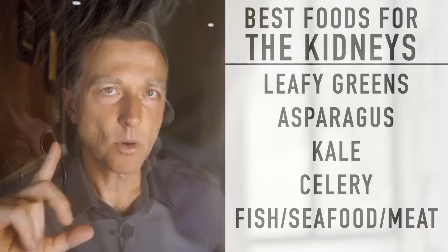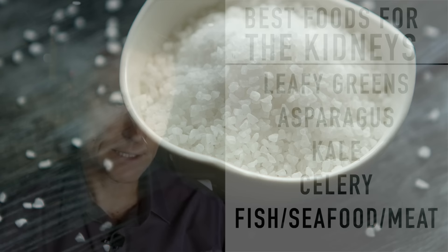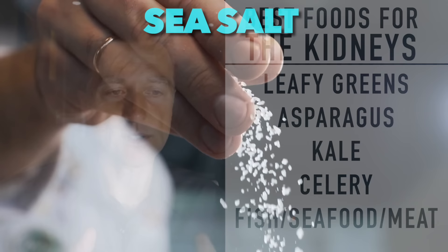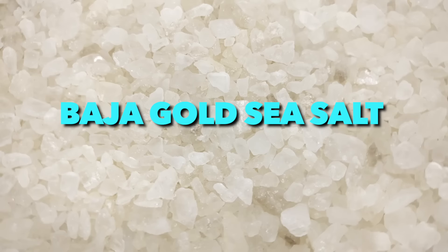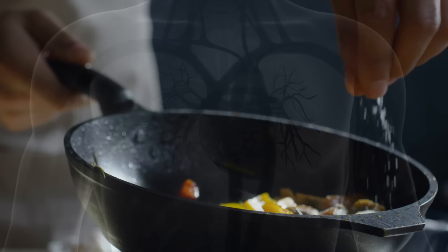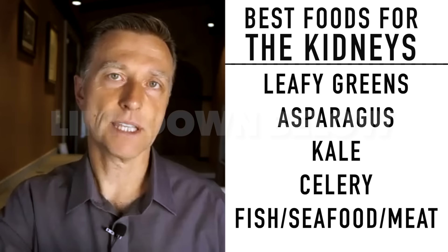We don't want to consume food with pesticides and herbicides, and we don't want to have coffee that's not organic because of the amount of pesticides sprayed. Many people with kidney problems are on a low sodium diet, so they're consuming no salt, which makes your muscles weak and you feel very lethargic. There is a type of sea salt called Baja Gold sea salt that is naturally lower in sodium — about 70% sodium — and has 90 minerals. It's very high in potassium and magnesium, so it's very good not just for the kidney but for the entire body, and it really brings out the flavors of your food.